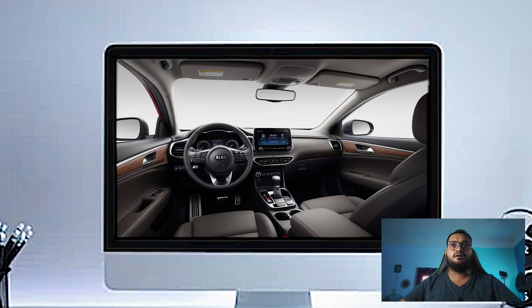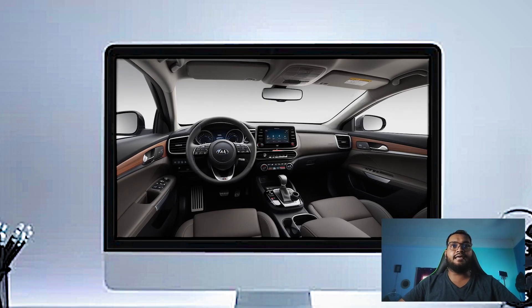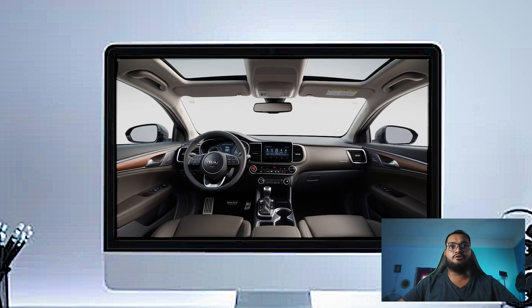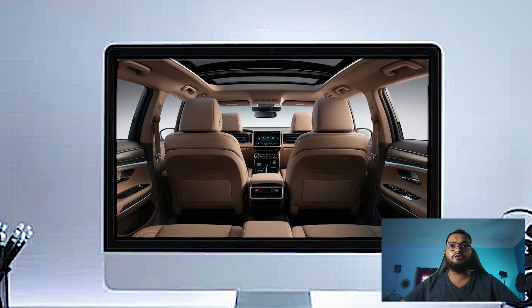The steering wheel is leather-wrapped and heated, and comes with all the steering-mounted controls, making it feel premium and functional. The infotainment system supports wireless Apple CarPlay and Android Auto, so you can seamlessly connect to your smartphone for navigation, music, and calls.